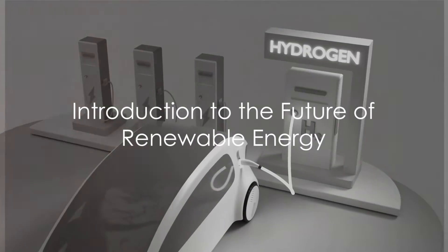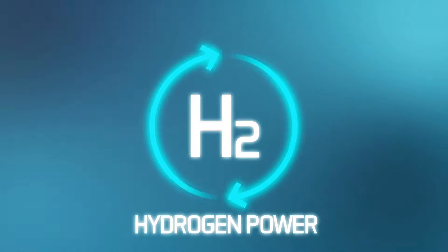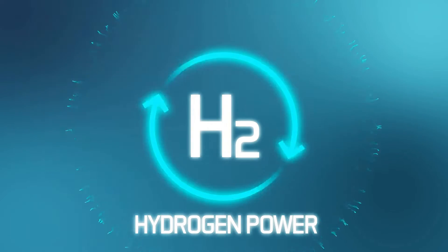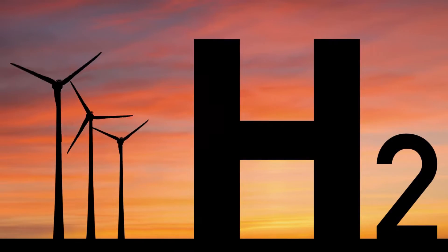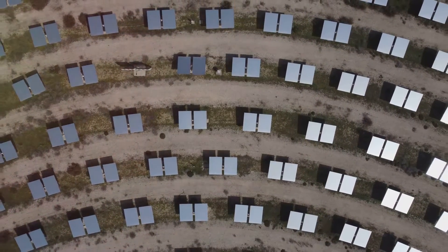Imagine a world where every home, every business, every car runs on clean green energy — a world where the power of the sun is harnessed not only for electricity but for a versatile, sustainable fuel. This is the future of renewable energy, and hydrogen is at the heart of it. But how did we get here, and what role do hydrogen panels play in this energy revolution?